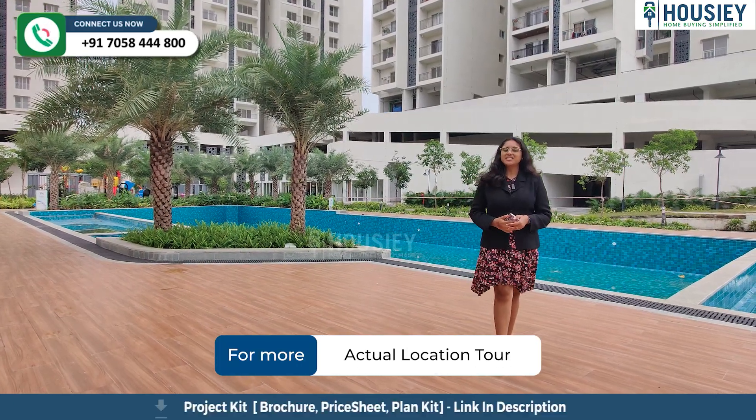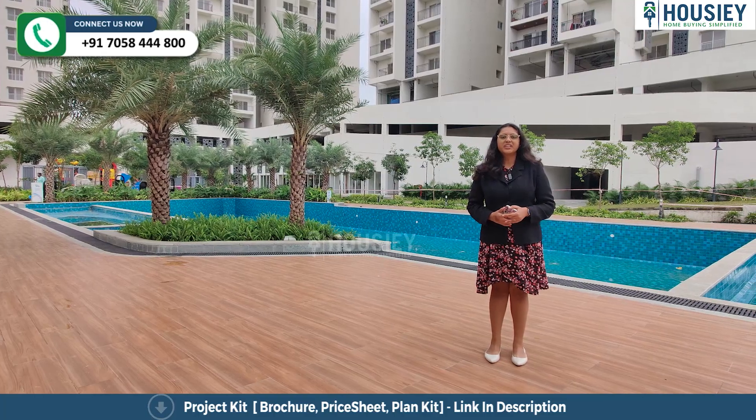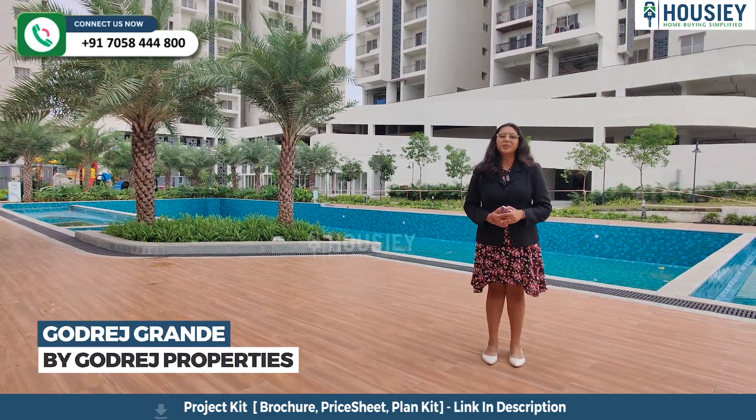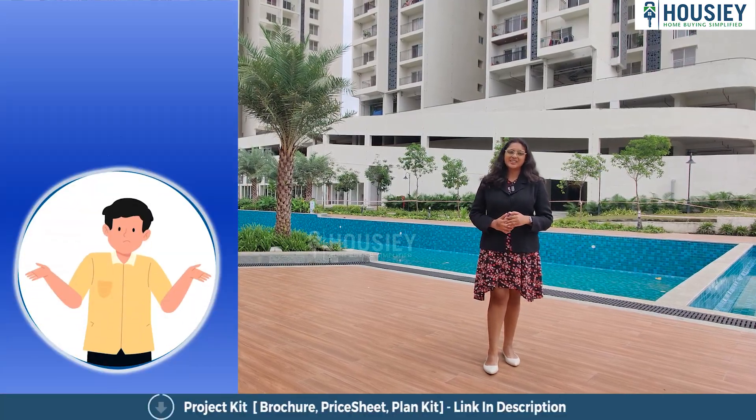Hello everyone and welcome to Howzee. Today we are going to do the project overview of Godrej Grande located in Mahmoodi, Pune by Godrej Properties. But before starting, do you know what is Howzee?